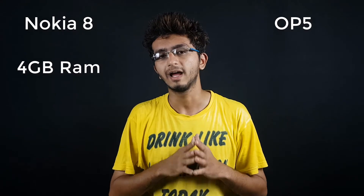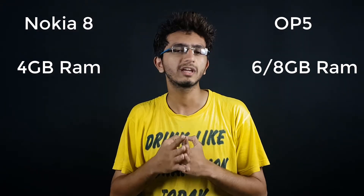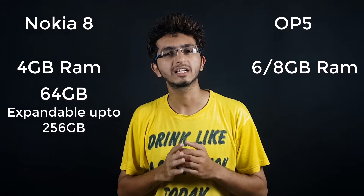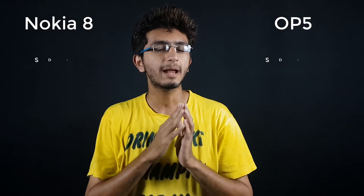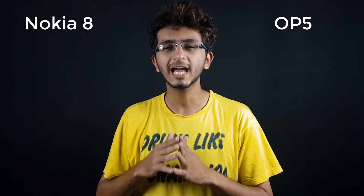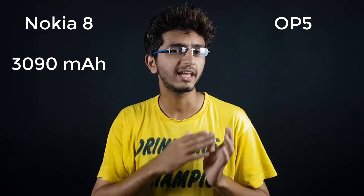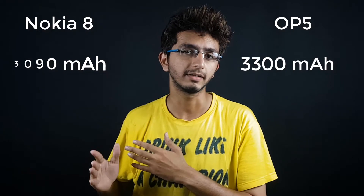The Nokia 8 comes with 4 GB of RAM while the OnePlus 5 comes with 6 GB or 8 GB of RAM. For internal storage, the Nokia 8 offers 64 GB whereas the OnePlus 5 offers 64 GB or 128 GB. Both phones are powered by the Snapdragon 835 and Adreno 540 GPU, so they are in direct competition. Both also feature a USB Type-C port.